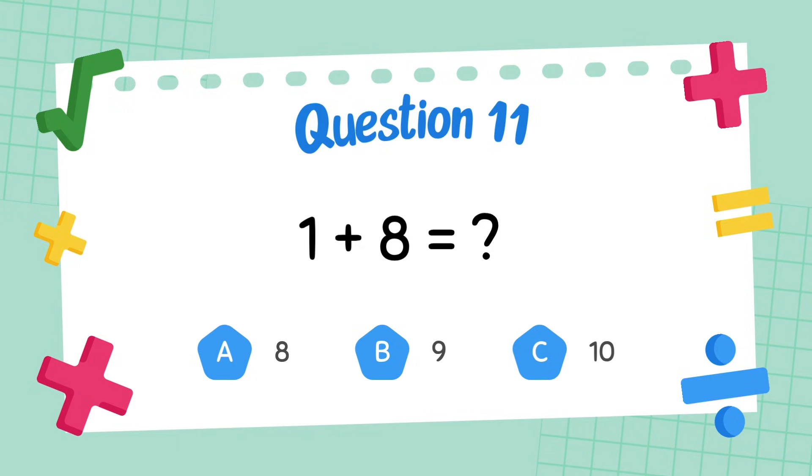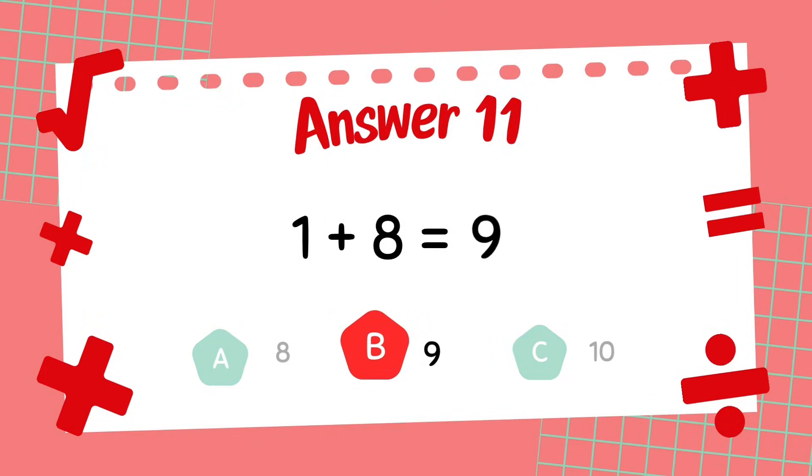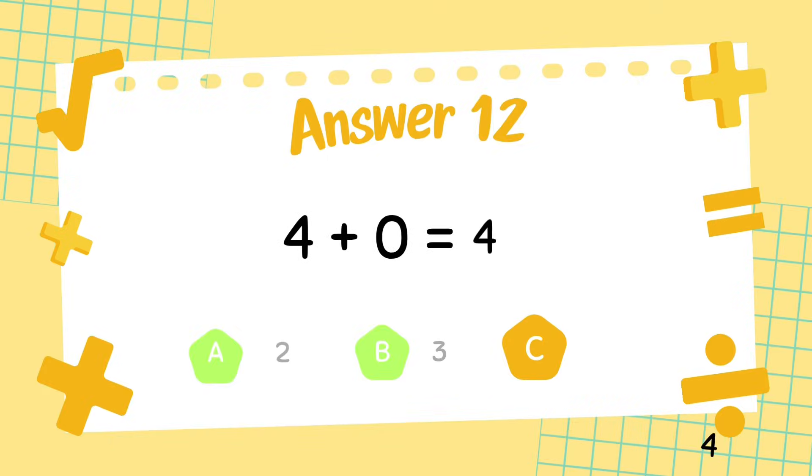What is 1 plus 8? The answer is 9. What is 4 plus 0? The answer is 4.